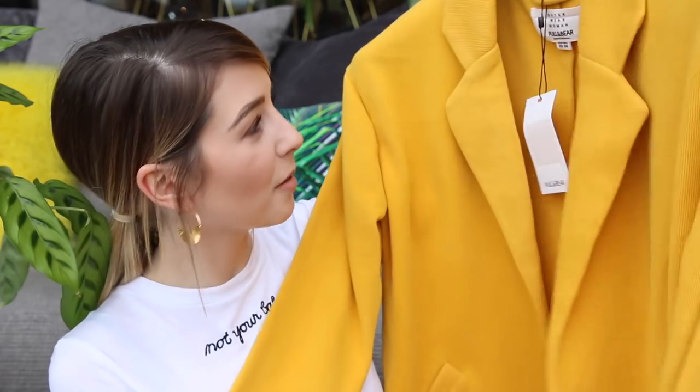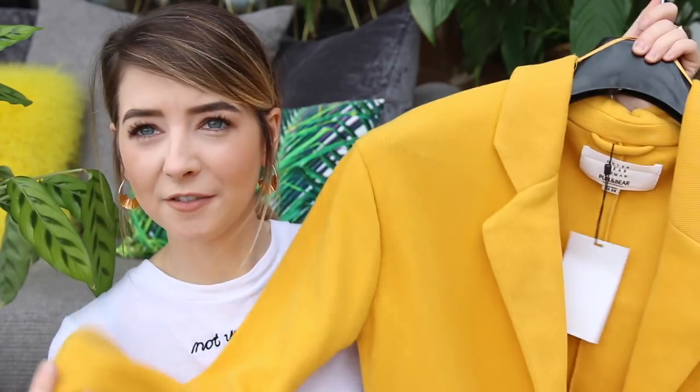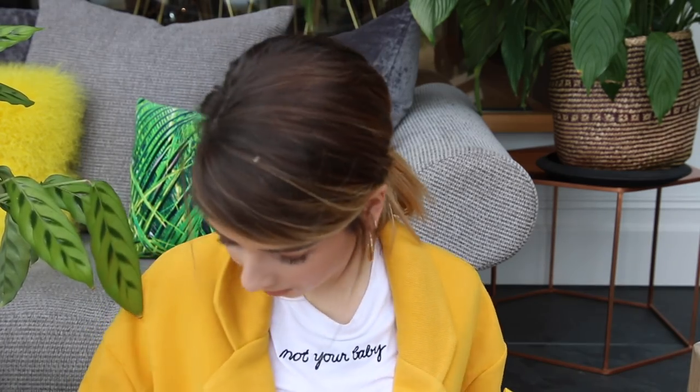This is from Pull and Bear. It's like a mustardy yellow, a very soft jersey-ish fabric. I kind of like it — it's sort of like a very smart blazer-cardigan. I would probably just wear it over a t-shirt. It's a bit more of like a thin coat. I might roll the sleeves up, and I probably wouldn't do the button up — just pop the collar a bit. Yeah, I don't mind it. I quite like it. It's probably one of those things that, when the weather starts to warm up, is nicer to throw on than a full-on coat.